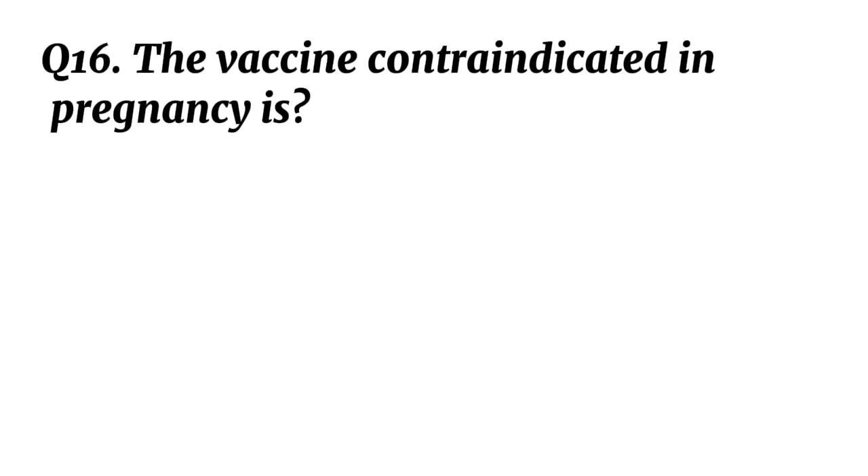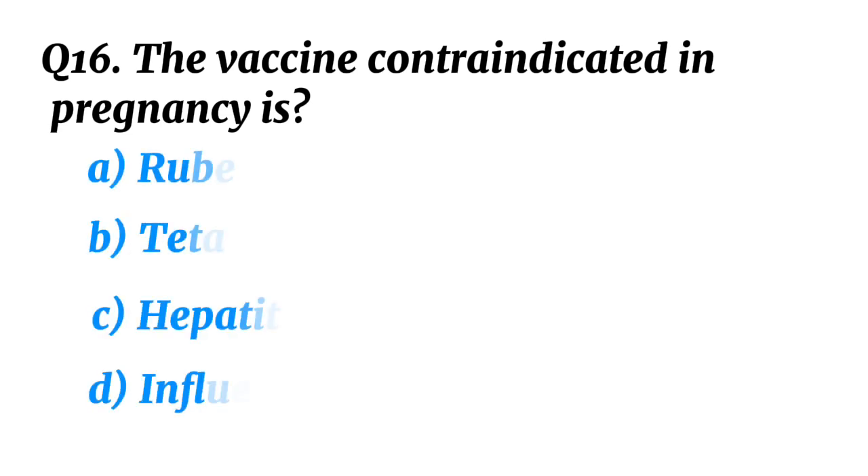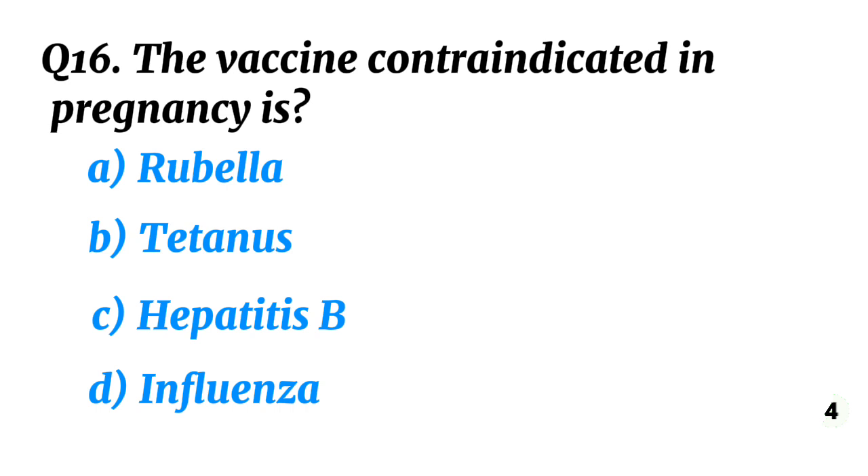Question 16. The vaccine contraindicated in pregnancy is? Correct option A: Rubella.